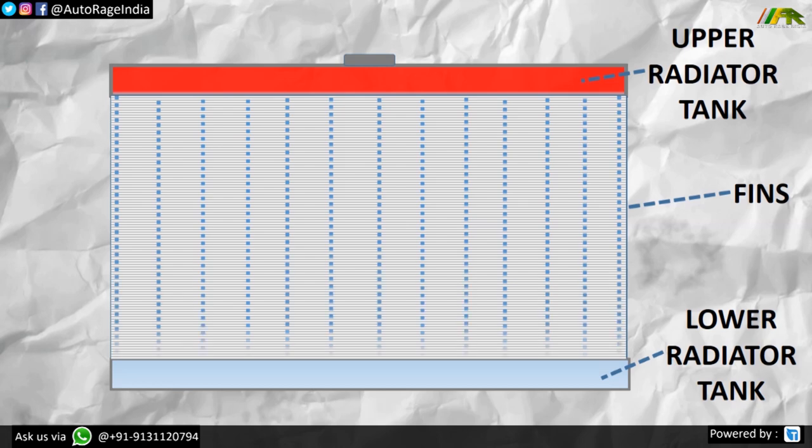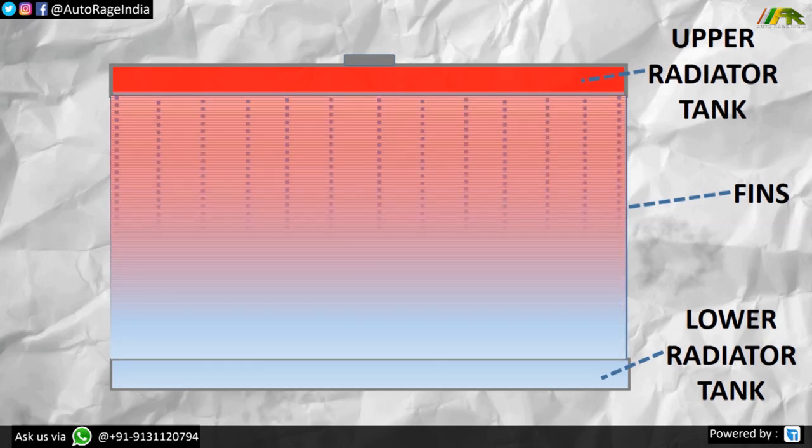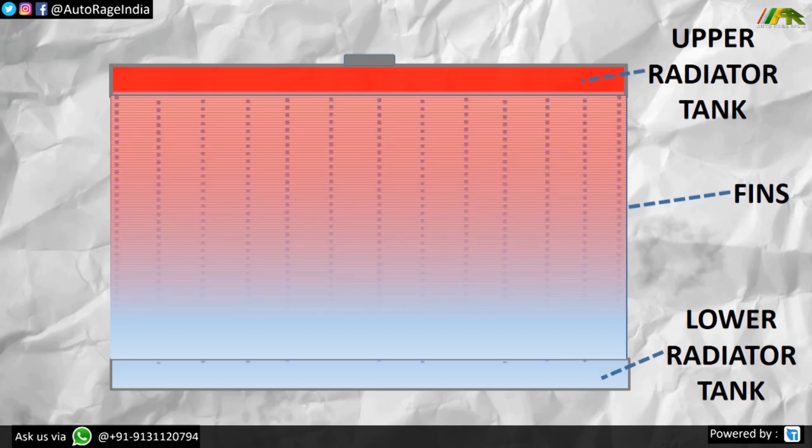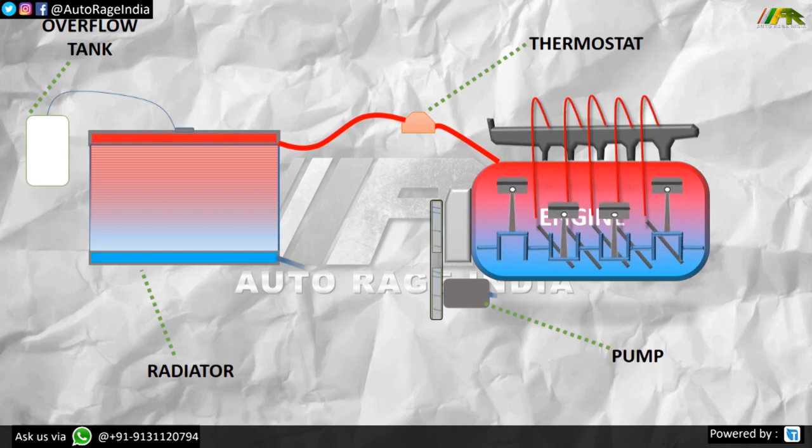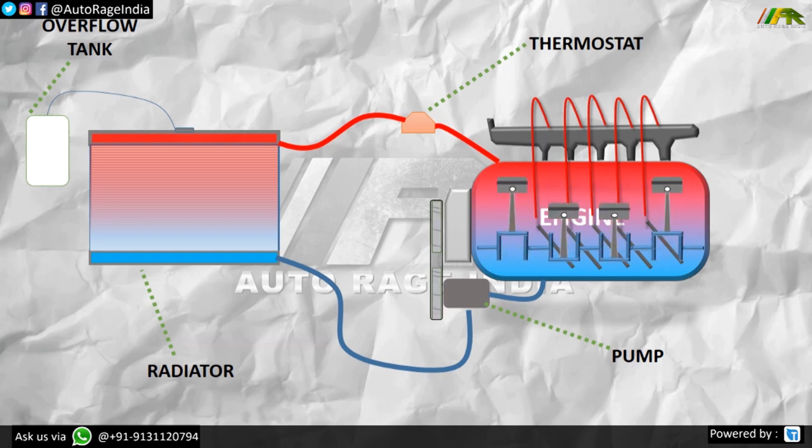Now let's see what is exactly happening in your car's cooling system. Your car has a radiator in front which has passages for coolant to travel from the upper radiator tank to the lower radiator tank, and fins allow the exchange of heat as air passes by. The engine has a belt driven by the crankshaft pulley which also rotates the water pump, which sucks in coolant and sends it to the engine block where heat exchange takes place, making the coolant progressively warmer and eventually hot.